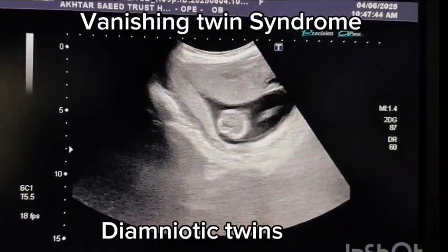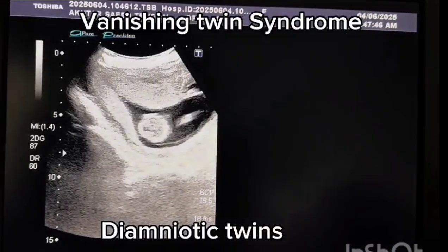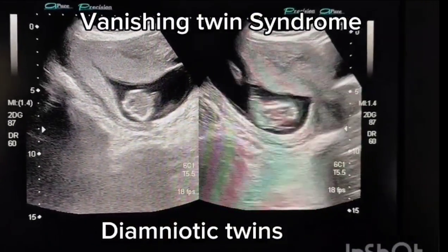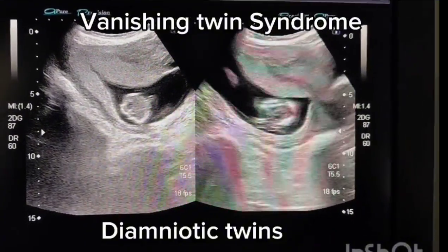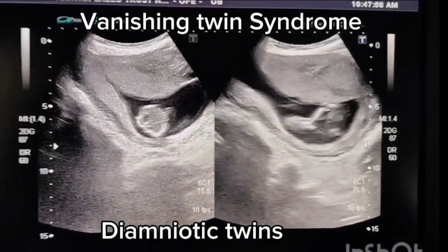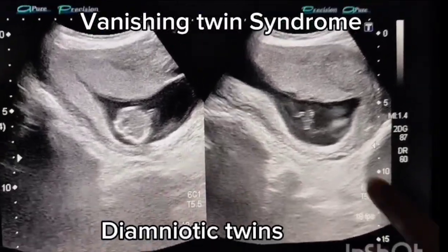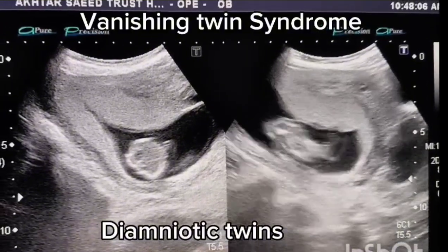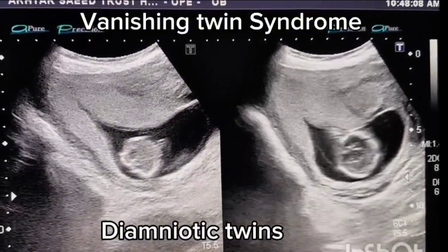On ultrasound, we discovered a di-amniotic twin pregnancy in which one alive fetus corresponding to 14 weeks of gestation was seen with normal cardiac activity and movements. One twin was showing features of vanishing twin, with the biometry of twin B at 6 weeks and 4 days of gestation.